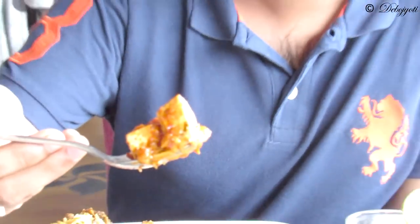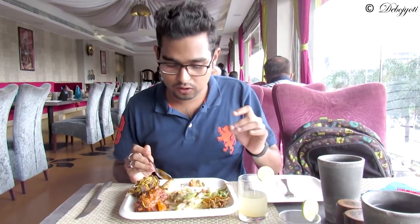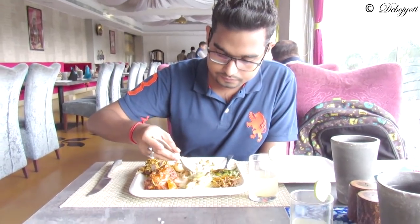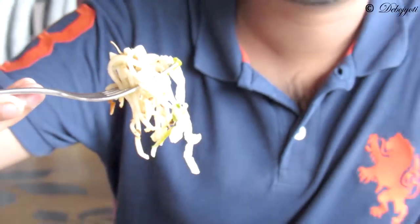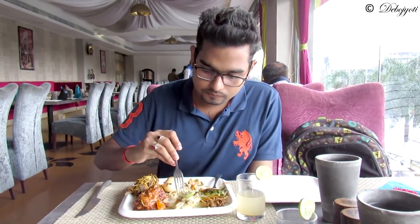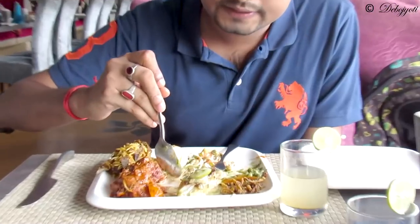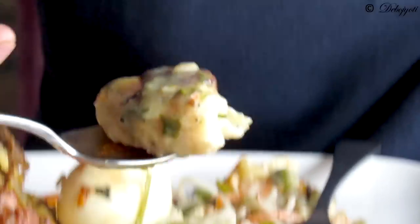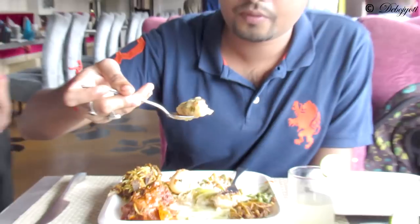This is the spicy paneer curry — the paneer is very, very soft. This is the vegetable haka noodles — nothing exceptional, but it's nice. This is the baked fish — the fish is very soft, it's boneless, with a slight charred flavor and lemon takes it to the next level.